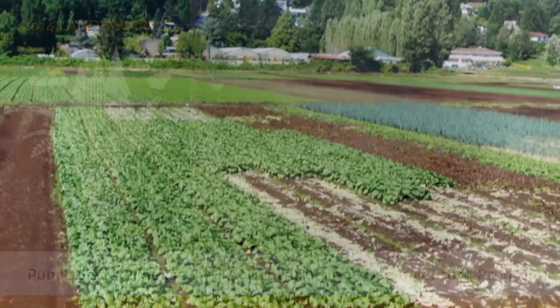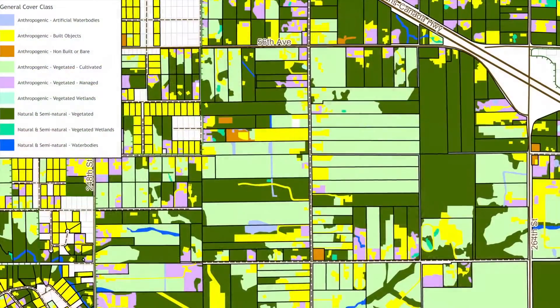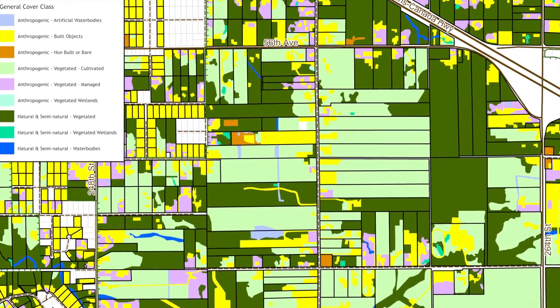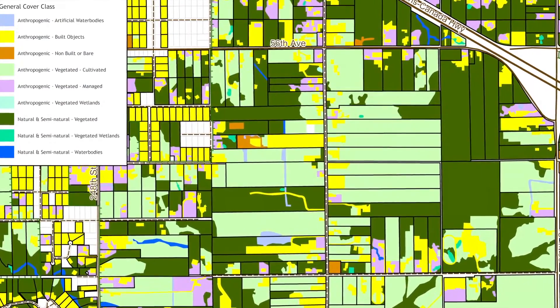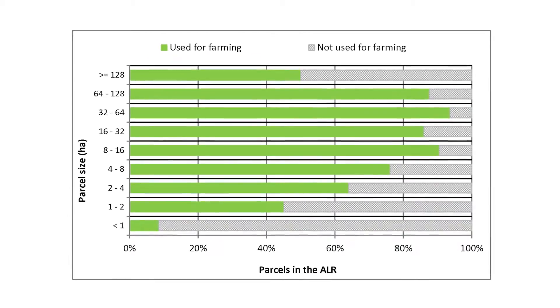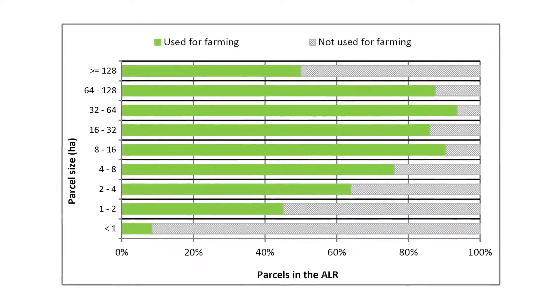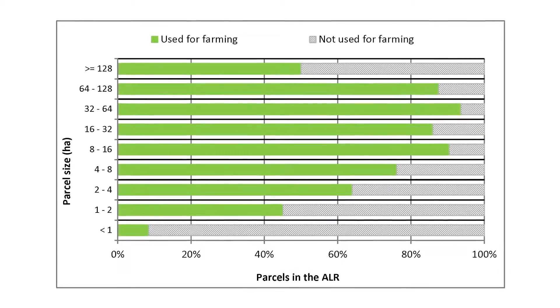The BC Ministry of Agriculture's Strengthening Farming Program is creating an inventory that details how farmland is being used around BC. Many groups are using the data, including researchers, environmental groups, municipalities, regional districts, and provincial and federal agencies, to build understanding of the uses, availability, needs and values of agricultural land.